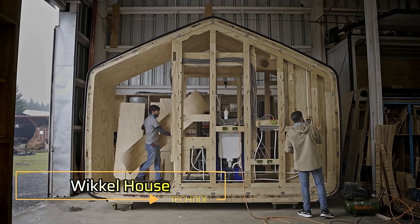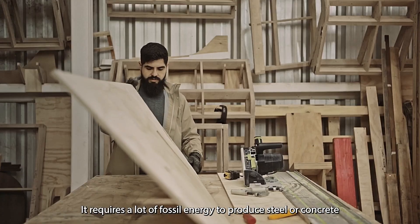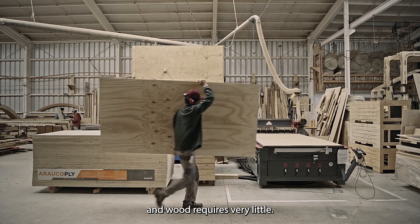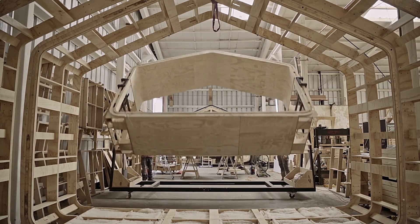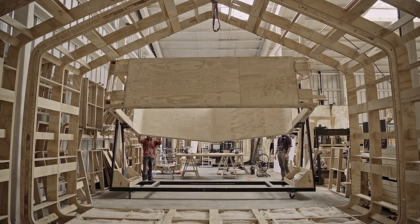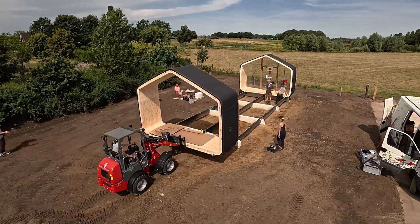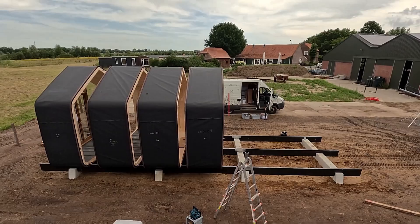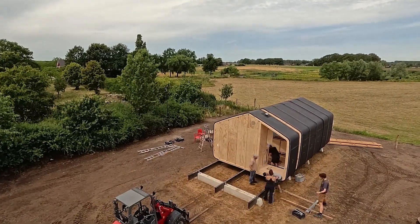Wickel House. The Wickel House is an innovative, eco-friendly housing concept that pushes the boundaries of sustainable architecture. Crafted primarily from cardboard, this unique structure is not only lightweight but also incredibly sturdy. Each Wickel House is made by wrapping high-quality, water-resistant cardboard around a rotating house-shaped mold, creating a durable and well-insulated living space.